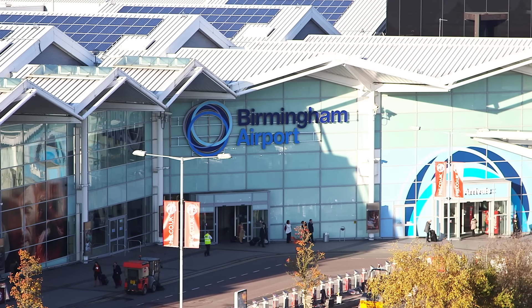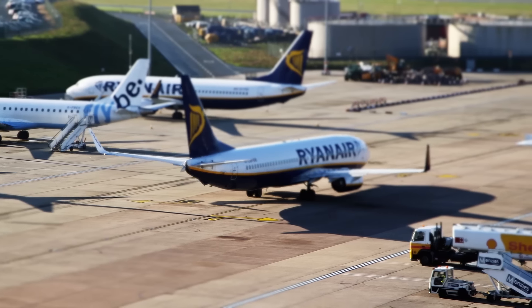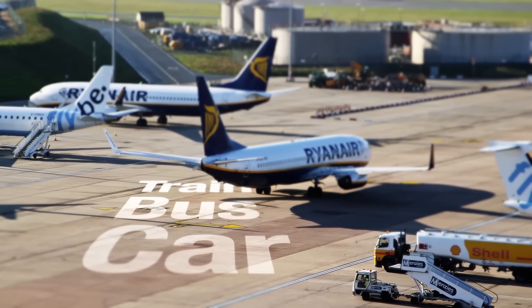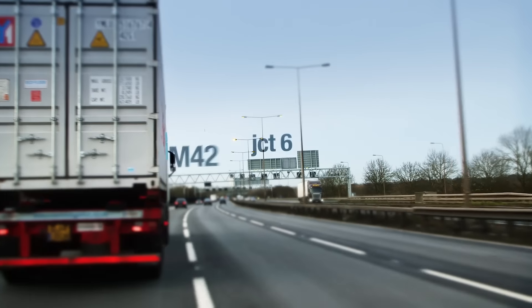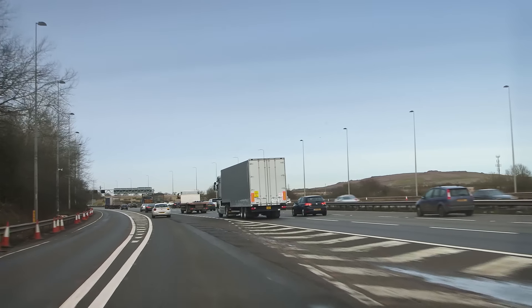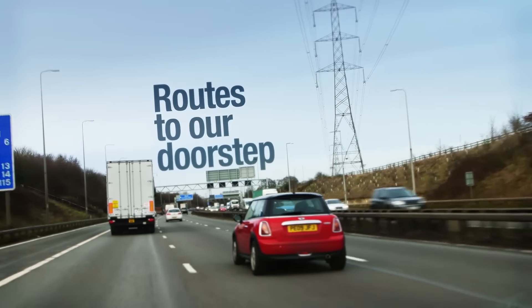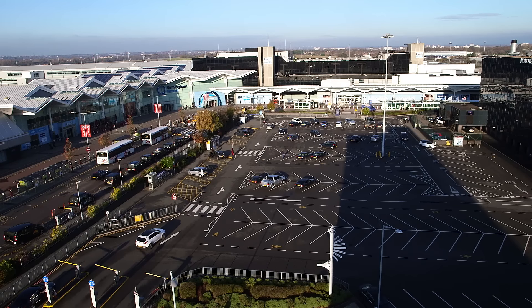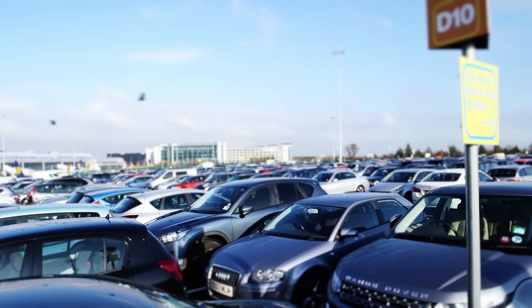Getting to and from Birmingham Airport couldn't be easier. The Midlands Airport is conveniently placed for you to access by car, bus, train, foot and bike. Located off Junction 6 of the M42, we are at the heart of the UK motorway network. Most of Britain's major motorways provide routes to our doorstep from right across the country. If you're arriving by car, we have a whole range of on-site parking depending on your needs.